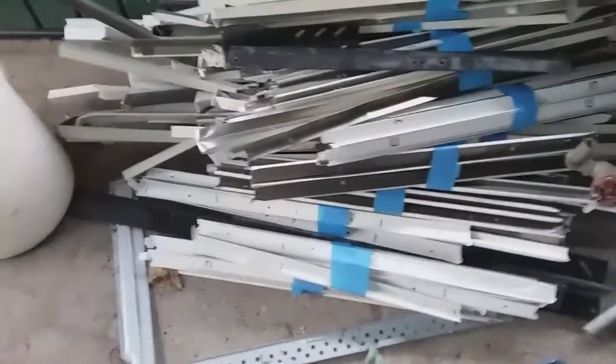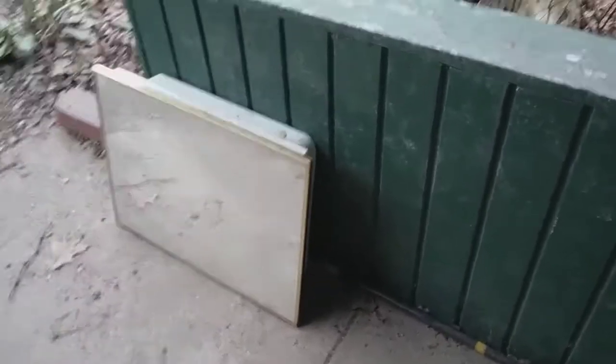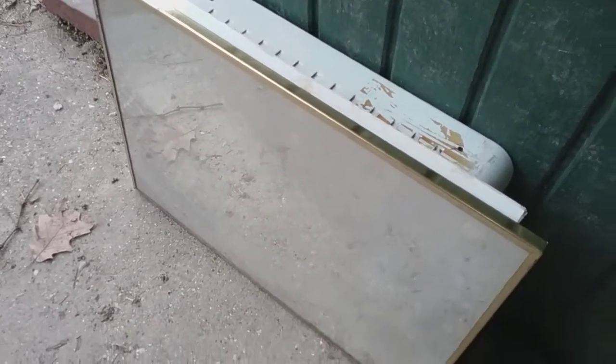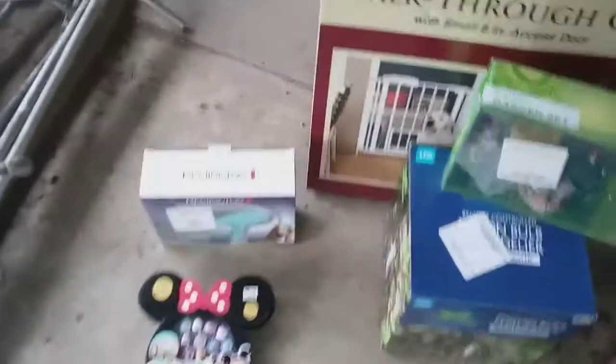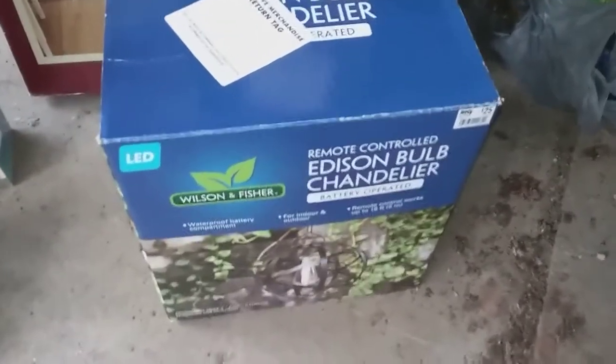Believe it or not, my yard doesn't pay more for regular cast iron anymore — it has to be auto cast — so that will be going to the shredder. Also got all this other random scrap from ceiling tiles in a basement. I may still resell this vanity or old medicine cabinet — it's not cracked and could still be mounted up in somebody's house or a rental.